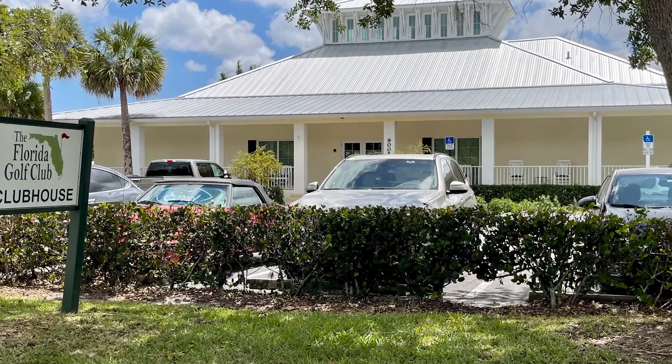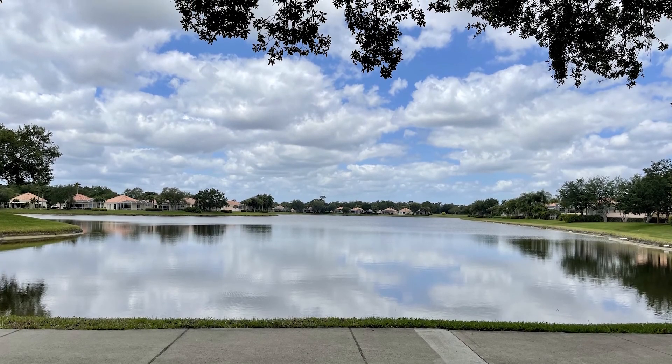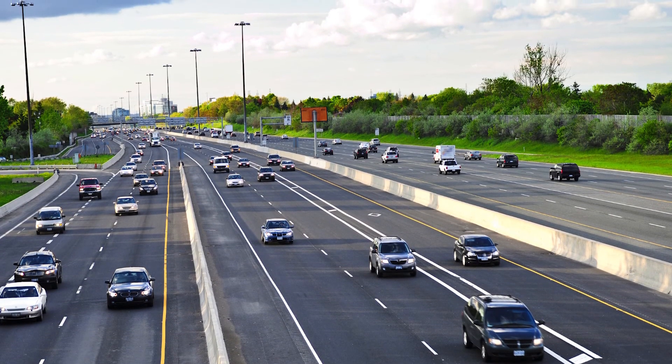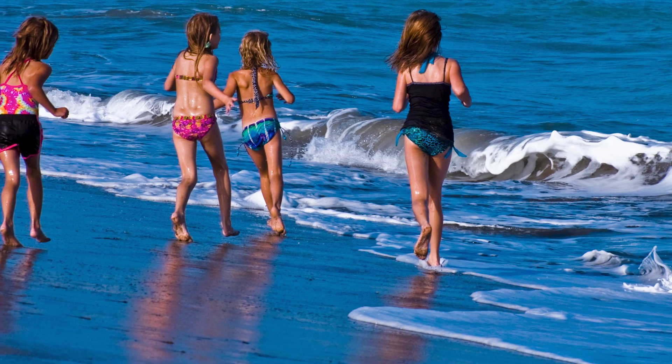Are you looking for a private gated golfing community with beautiful estate homes, or maybe a villa for that second home? Do you want concrete block construction and a well-kept community? Do you want to be close to commuting to Palm Beach and minutes from historic downtown Stewart and our beaches? Well then this may be the neighborhood for you.